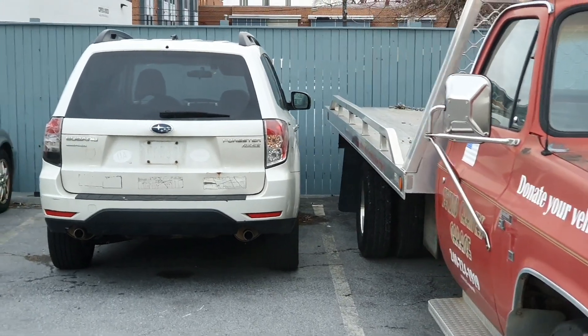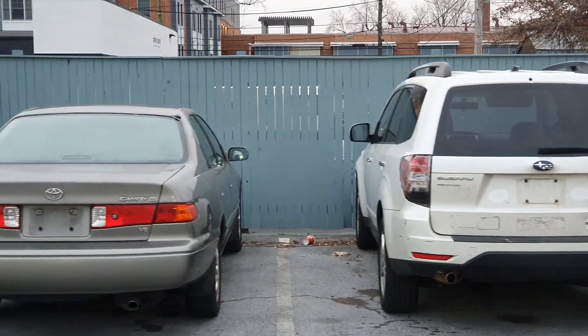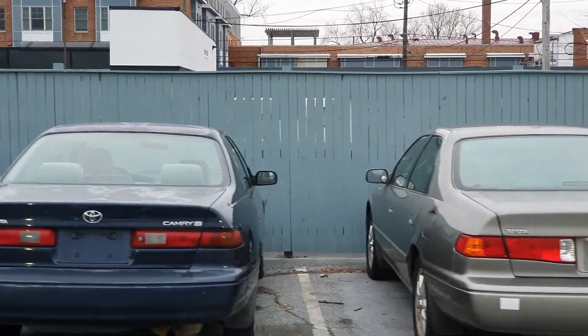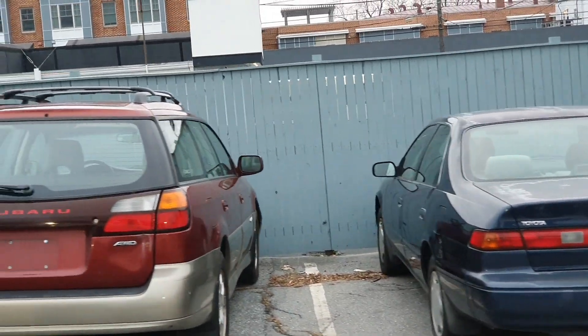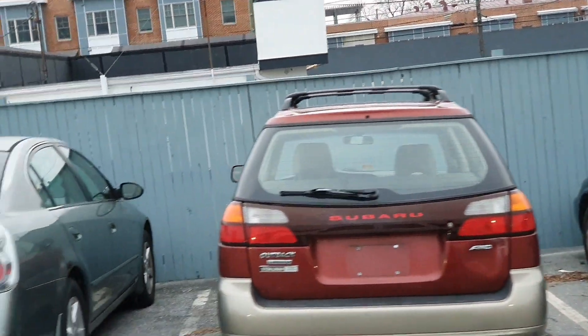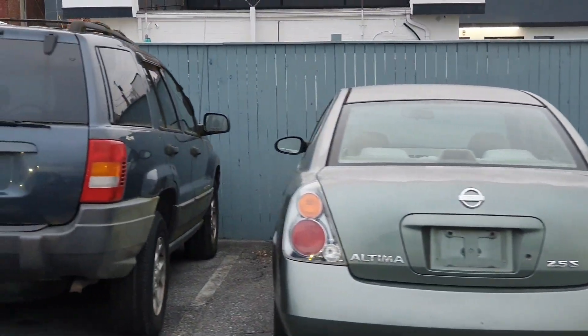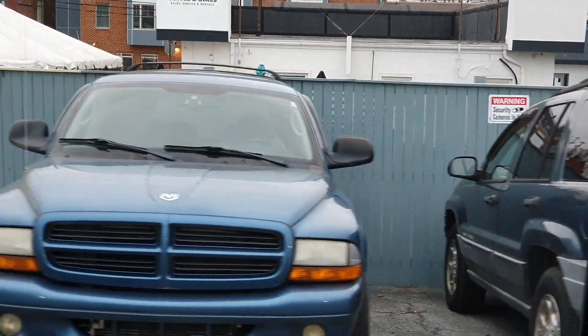This is part of the back lot inventory of donated vehicles, and this is where I get most of my stuff from. Not bad cosmetically. Some of these have issues, but they vary.